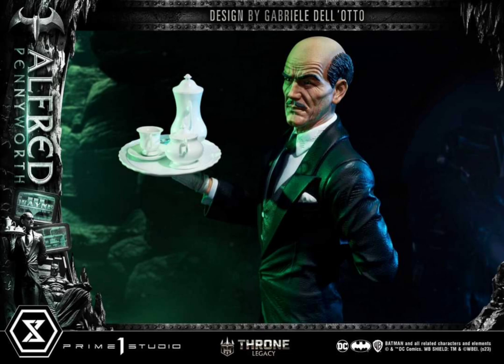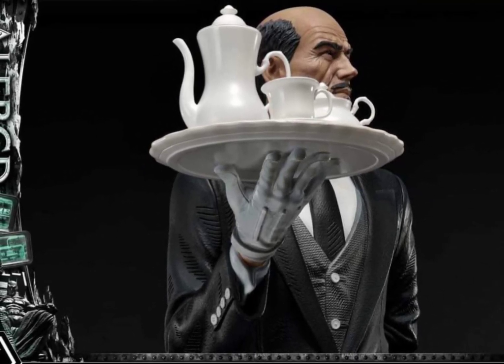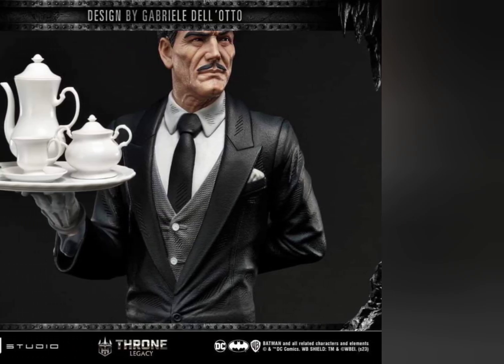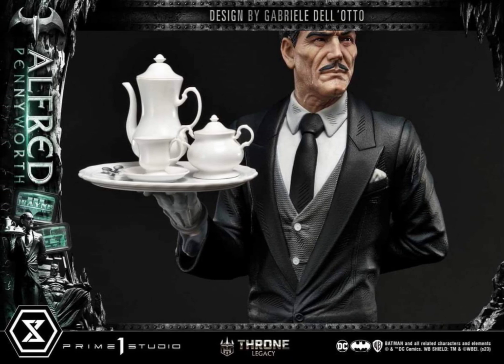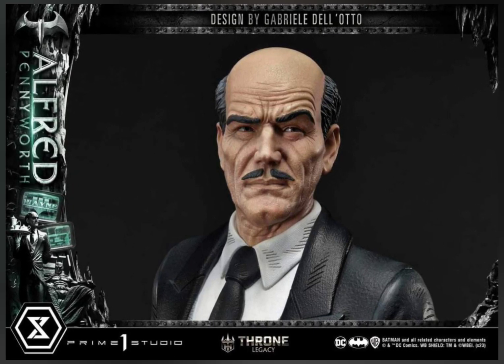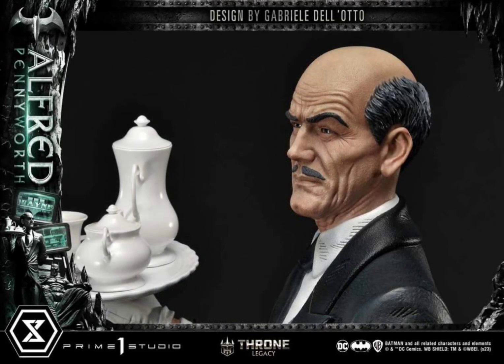The price point for this is basically $600 — $599 USD plus of course shipping and import fees and whatever else might be added on. I think that's pretty darn fair. Yes, it is a pretty simplistic figure for that price, but I think it's worth it because it just hasn't been done. There has never been an Alfred in this type of scale, or any large format scale at all. He's holding a tea set and has his hand behind his back. It's got that great classic look for Alfred — I think they really captured the look of him really well.